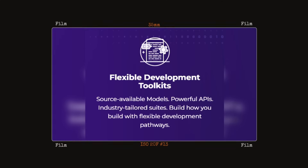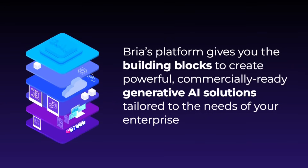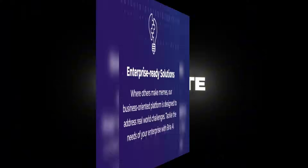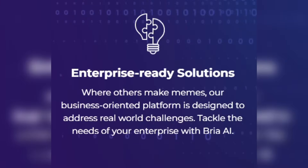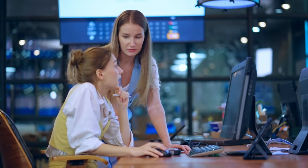Second, flexible development toolkits. You get source-available models you can inspect, high-performance APIs you can integrate, and industry-specific solutions tailored to sectors like e-commerce, marketing, and design. It's built for how real developers actually work, not just for making pretty pictures.